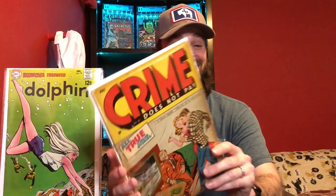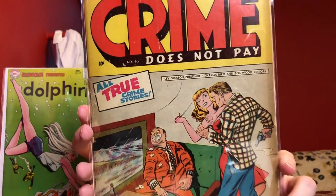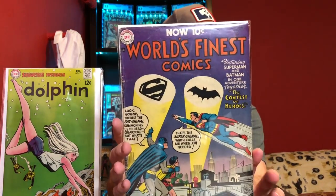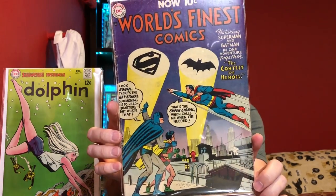Now we're going to jump back into some Golden Age. This book doesn't have a lot of value, but I thought this was a crazy cover — this is Crime Does Not Pay number 40. You've got this guy with cards stuffed in his mouth who looks like he's been killed, a woman that's trying to stab a guy, and a guy with a gun. This has a lot of great elements for pre-code type books. Then we've got another World's Finest book — World's Finest number 74. Not a campy cover; kind of cool with the Superman signal and the bat signal on the cover. Lower grade copy, but it's still cool and pre-comic code.